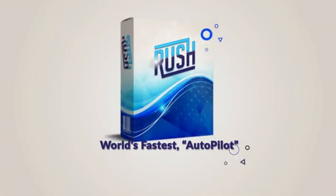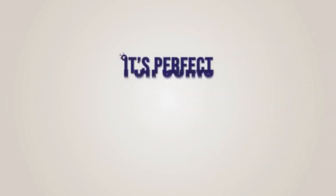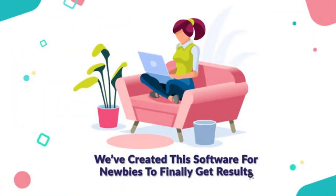Introducing the world's fastest autopilot YouTube traffic app called Rush. It's perfect for going into 2021 and beyond. We've created this software for newbies to finally get results with the least amount of effort possible.